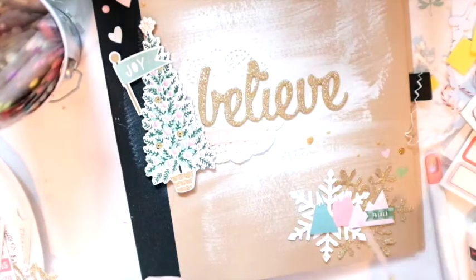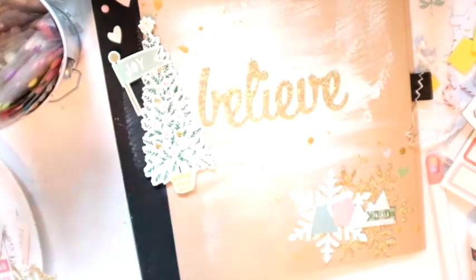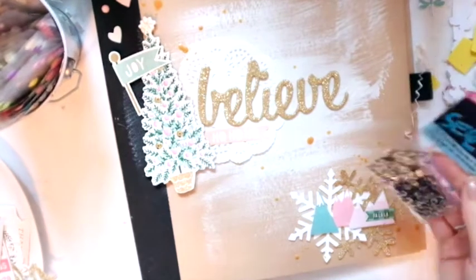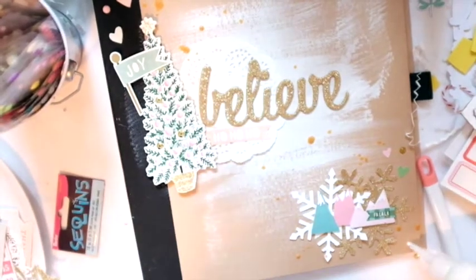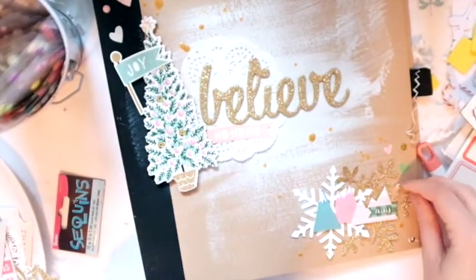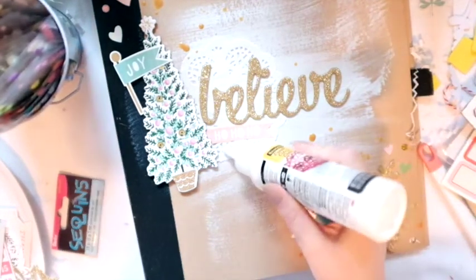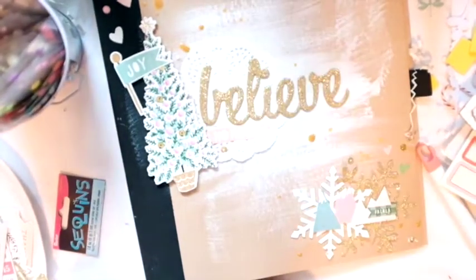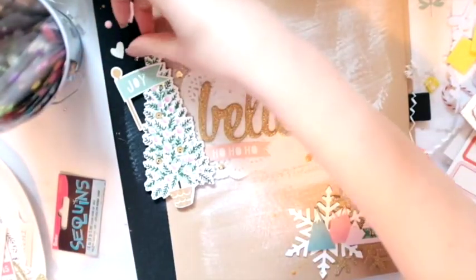I'm going to use some Heidi Swapp gold Color Shine to kind of tie it all together. I go in a diagonal — I do that a lot in my layouts. It kind of moves your eyes across the page. Then I'm going to use these sequins. The camera isn't focusing properly, but I do put some sequins on. I cut that short because you don't really need to see every single one go on. The sequins match almost exactly to the chipboard Christmas tree, which I thought was kind of perfect. It almost looks like it's snowing gold sequins and I love it.